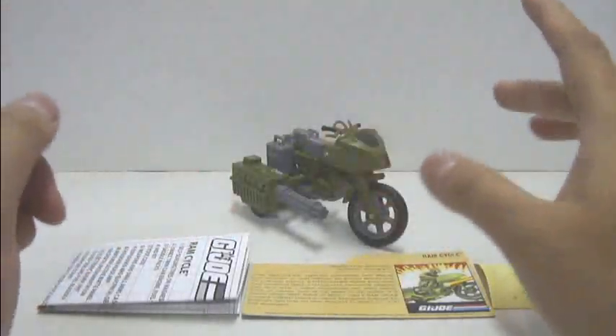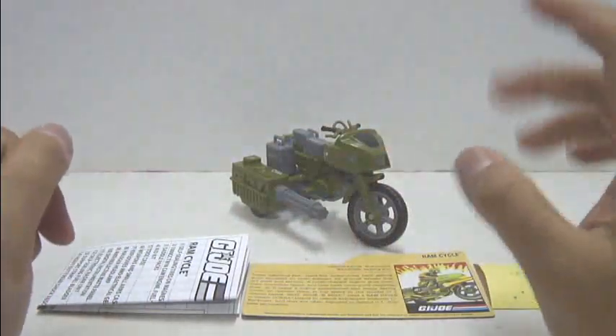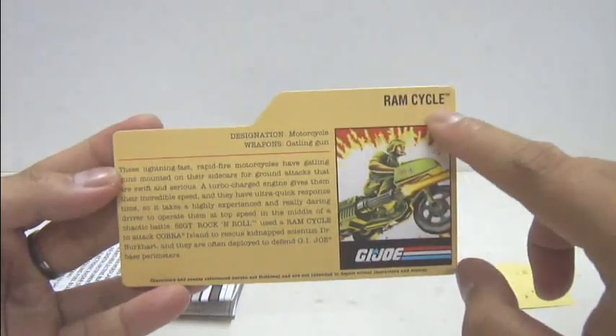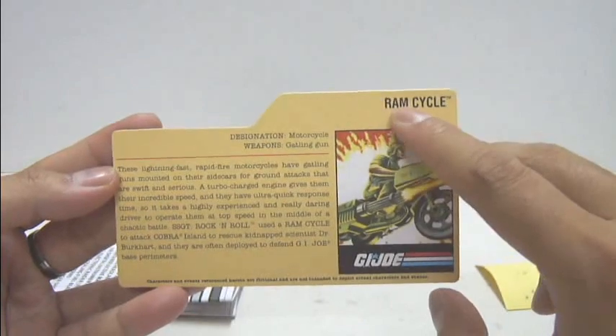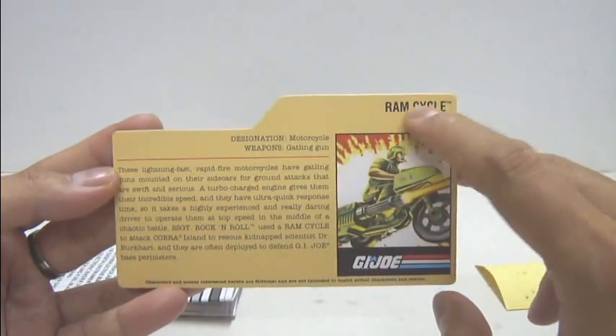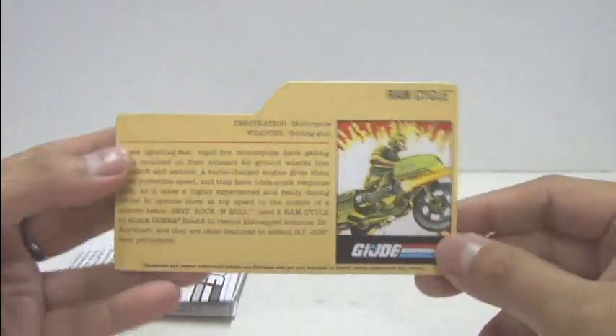And we're back after fully assembling the Ram Cycle and applying the stickers to the entire vehicle. Inside the bag comes with a small little file card. At the top section it states: Ram Cycle. Now most people will wonder what the word RAM in Ram Cycle really means — it's actually called Rapid Fire Motorcycle, and that's about it.